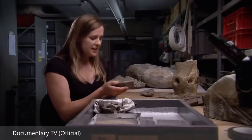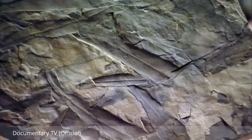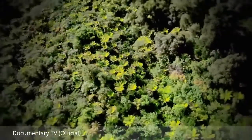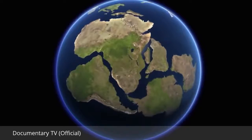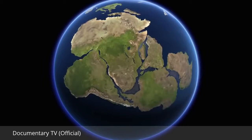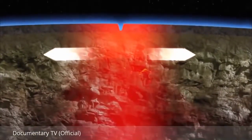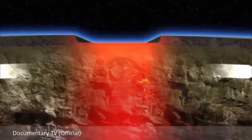Glossopteris is a very important fossil because it could not have dispersed over vast distances — it couldn't have been dispersed by the wind or by birds across oceans. If Glossopteris couldn't cross oceans, then scientists were left with one conclusion: when these trees were alive 250 million years ago, the continents were all joined together. They were part of a supercontinent geologists call Gondwana Land, and Glossopteris was able to spread across this ancient landmass.